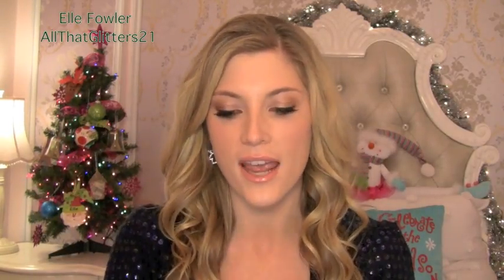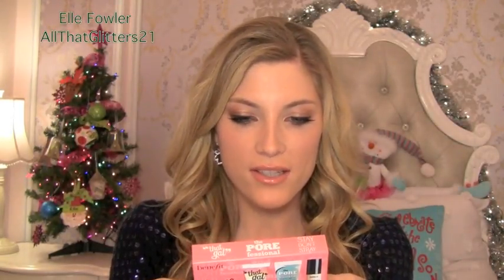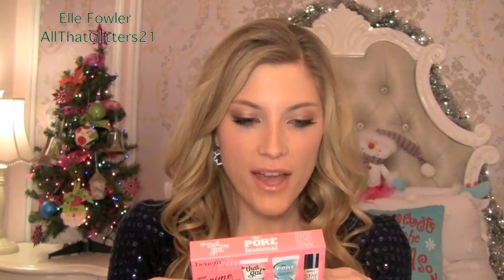I got two things from Sephora and they're both really great gift items I would love to receive — though these are actually gifts for other people so I don't get to keep them. The first one is a Benefit set called One Prime Day, and both of these were found in the checkout line at Sephora. It has a Stay Don't Stray primer for concealers and eyeshadows, a Porefessional Pro Balm to minimize the appearance of pores, and a That Gal Brightening Face Primer — little versions of three really great Benefit products.